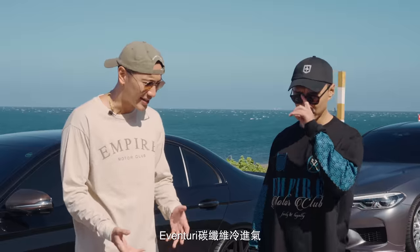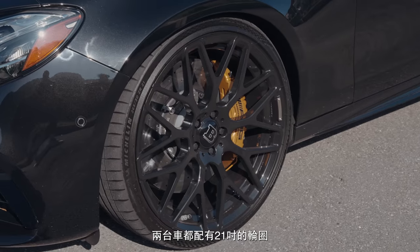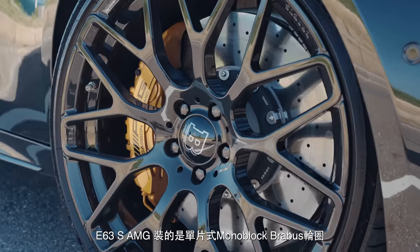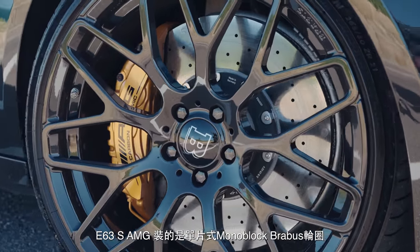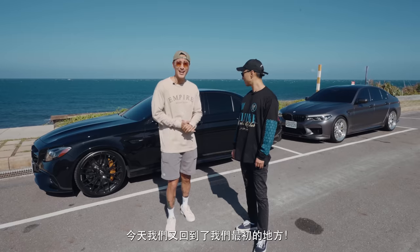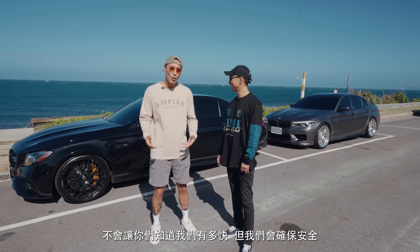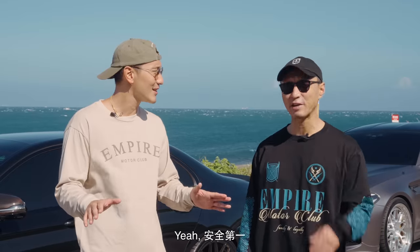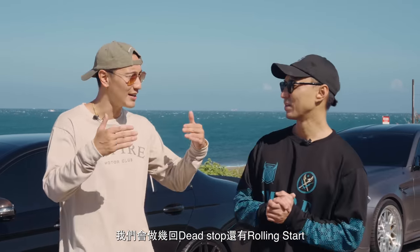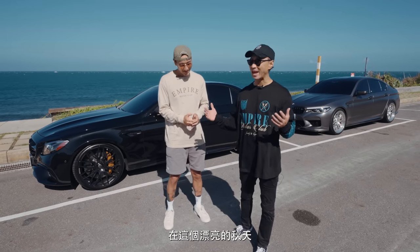The M5 is similar — full exhaust, downpipes, ECU with the MG flasher, inventory carbon fiber cold air intake. Both these cars are four-wheel drive, so traction won't be much of a problem. Both have 21-inch wheels — the M5 has HRE three-piece wheels, the E63S AMG has one-piece monoblock Brabus wheels, and they both have carbon ceramic brakes. We're back at our old stomping grounds; we're gonna do a couple runs, both dead stop and rolling starts.